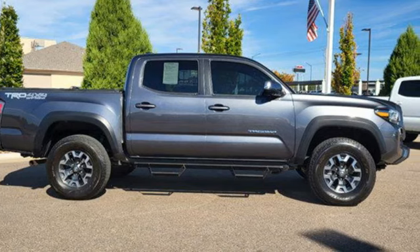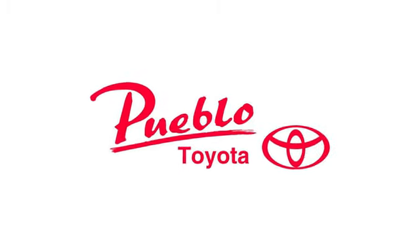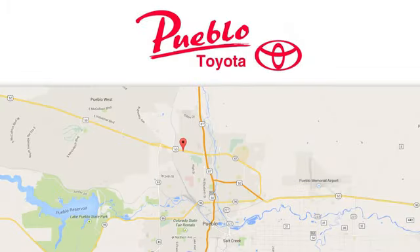Driving is believing. Test drive it today. You'll find it all at Pueblo Toyota — call, click, or stop in today. We're conveniently located at 2220 U.S. 50 West in Pueblo, Colorado.